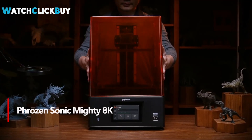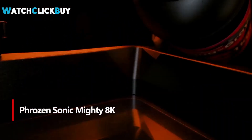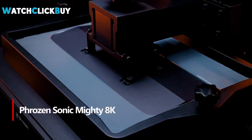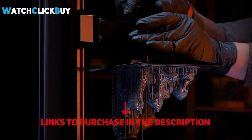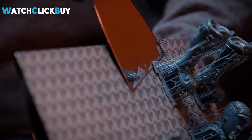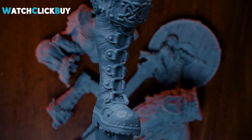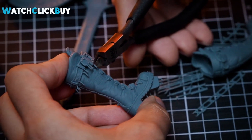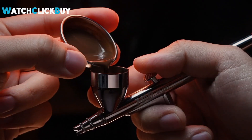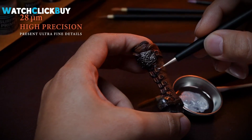Number 5: Frozen Sonic Mighty 8K. The Frozen Sonic Mighty 8K is a desktop resin 3D printer that features a large build plate, capable of reproducing complex details with ease. This device competes with higher-end models, boasting an impressive 8,000-pixel resolution on its monochrome LCD display, delivering 28 microns of detail. Equipped with built-in Wi-Fi, a spacious touchscreen interface, and intelligent processing capabilities, it is easy to use and versatile.